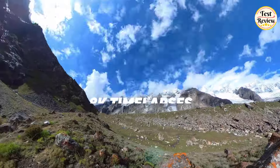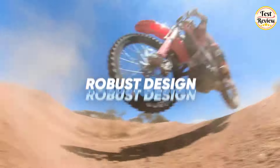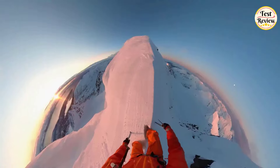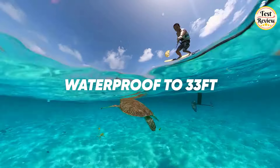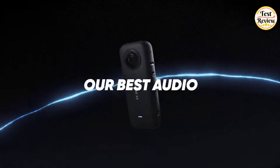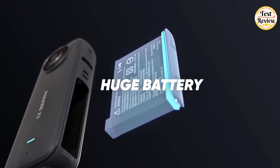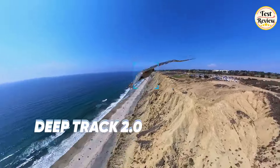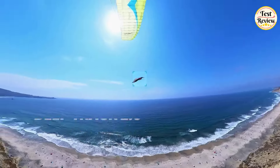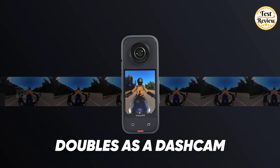Don't miss a moment with 8K time-lapse, and bid farewell to shaky shots thanks to FlowState stabilization. The Insta360 X3 offers a robust, waterproof design up to 33 feet, ensuring it can keep up with your active lifestyle. Immerse yourself in crystal-clear audio, complemented by the best-in-class 1800mAh battery for extended shooting sessions. Transform your footage effortlessly with the AI editing suite, and enjoy features like Deep Track 2.0, nose mode, and StreetLapse. Additionally, the camera doubles as a dashcam with loop recording functionality.